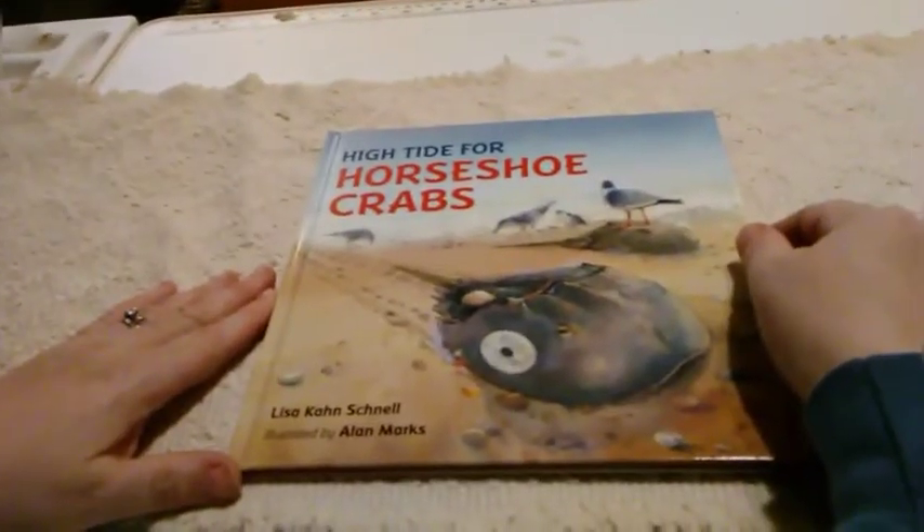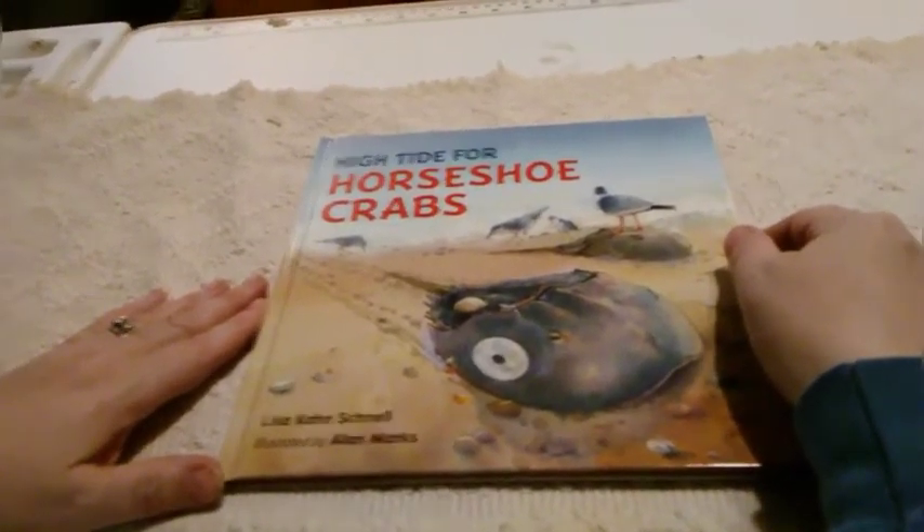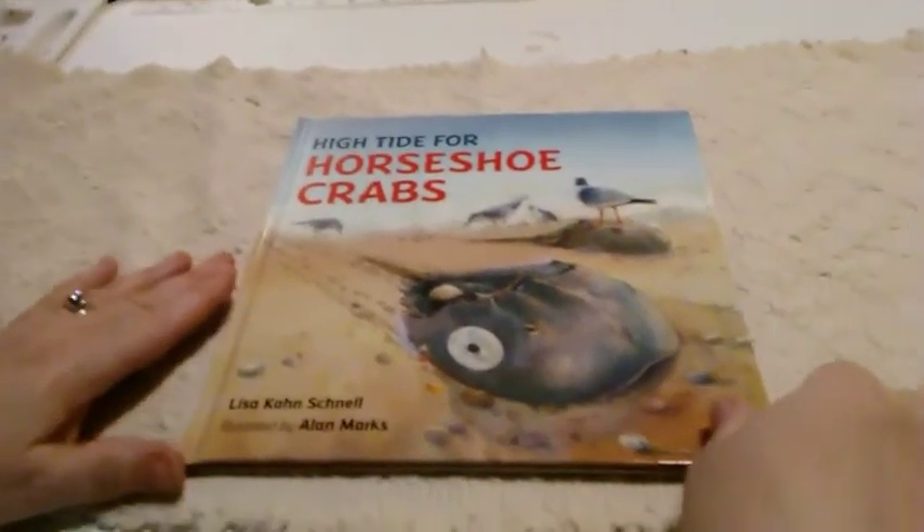High Tide for Horseshoe Crabs by Lisa Kahn Schnell, illustrated by Alan Marks.